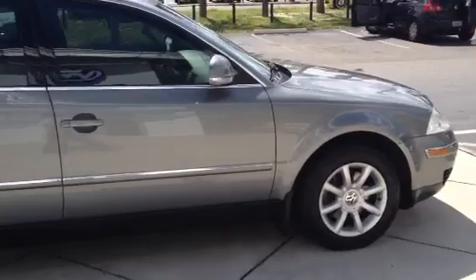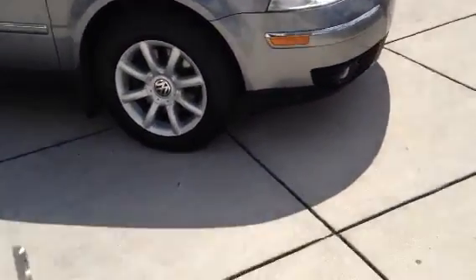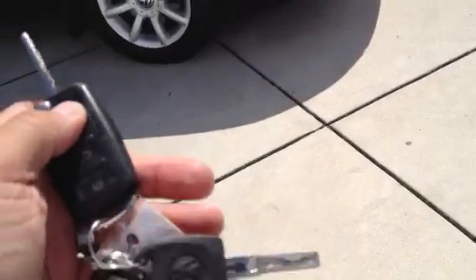We do have all the service records here at the dealership. We have all three keys — two switchblade keys and your valet key.